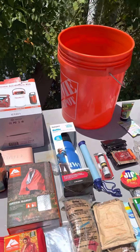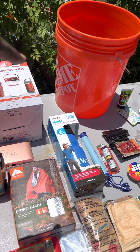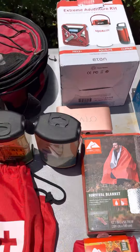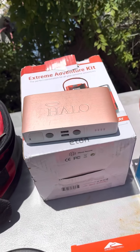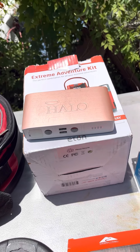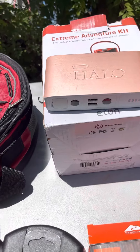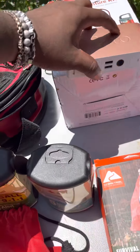You got a bucket right there. That bucket could be your chair, that could be your cooler — that bucket could save your life. You could fill it with water and float on it. You got a Halo power bank right here. This could charge your phone about six or seven times before you got to recharge it again. Get you one of them — you can also jump your car off this one with the jumper attachment.